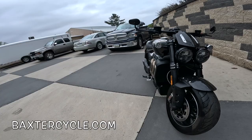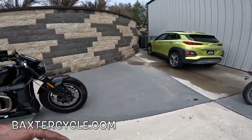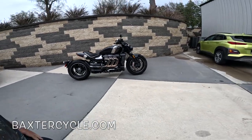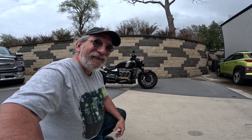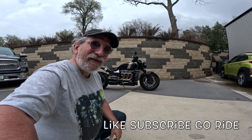We would take this out for a spin, except we have a bunch of rain here and they just cleaned this bike — we don't want to get it all dirty. So with sorrow in my heart, I must tell you: we can't ride it. But maybe next week — who knows? Hey, if it's nice where you're at, get out there and ride, my friends.